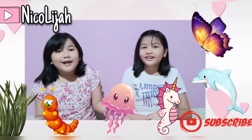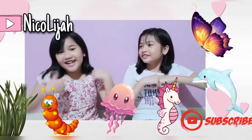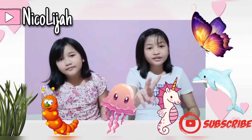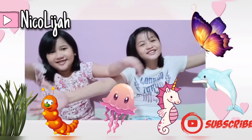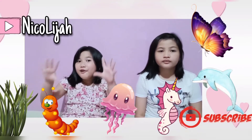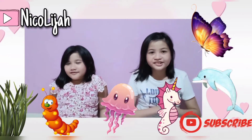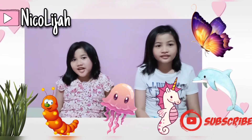Hello everyone! Welcome back to Nicolaija's channel! I'm Nicole and I'm Elijah! So today we're going to continue the second part of Life's Silent Stories! Not only 5, but 10 stories we're gonna read. So stay tuned and please watch it till the end. We're pretty sure that you're gonna learn something new today.